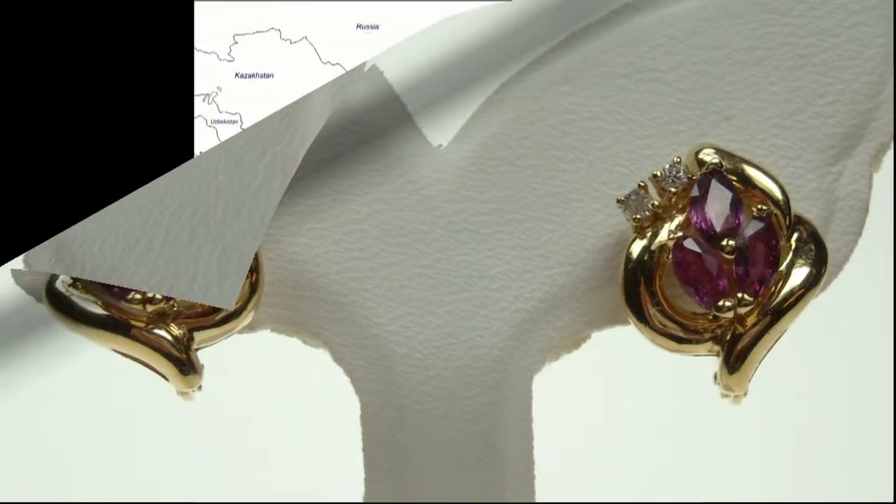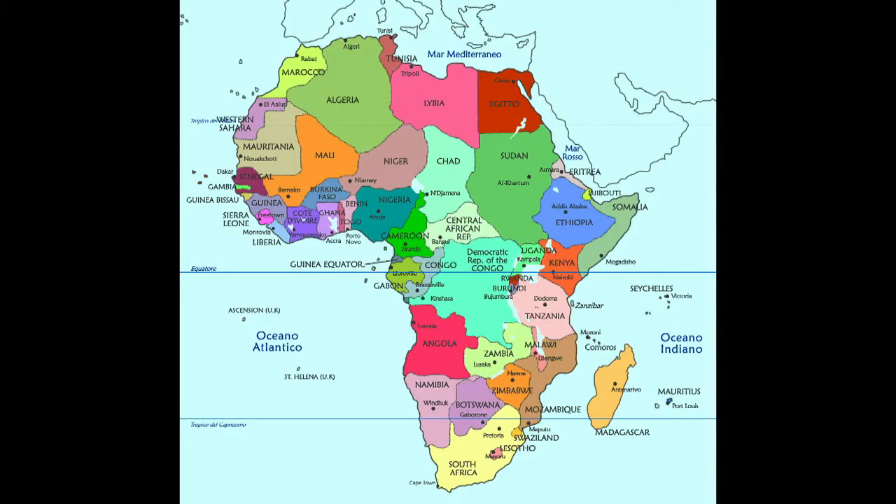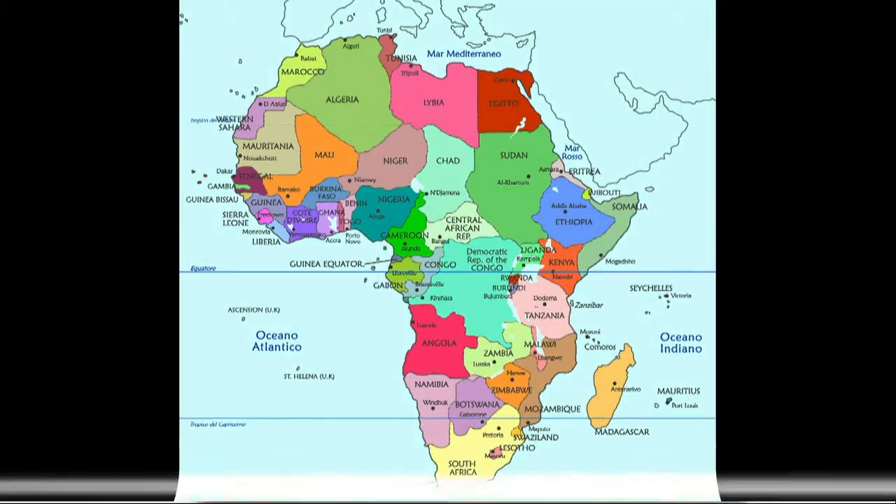The major sources of ruby are in Asia: Myanmar, Thailand, Sri Lanka, Cambodia and Pakistan. There are mines also in Africa: Madagascar, Kenya, Malawi and Tanzania.